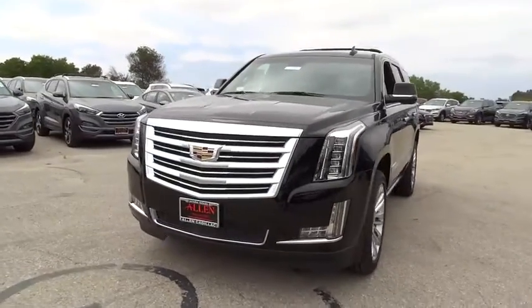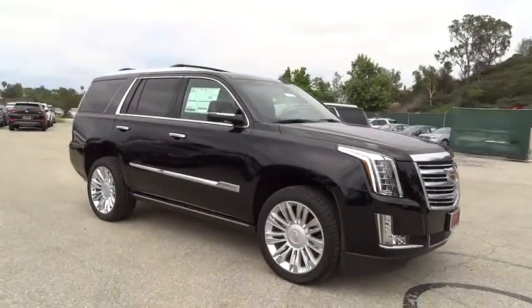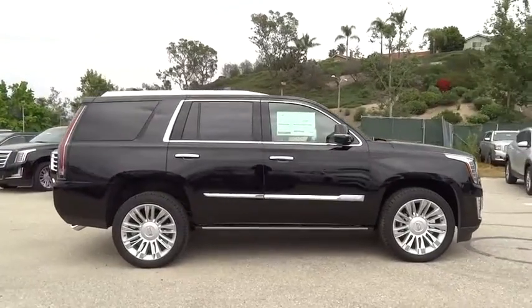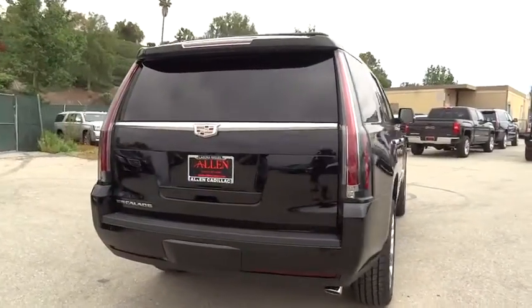The 2016 GMC Acadia. The GMC Acadia offers great capability coupled with exceptional safety, delivering better highway fuel economy than any other eight-passenger SUV. With advanced technology and thoughtful ergonomics, the Acadia is a premium utility that rejects compromise.